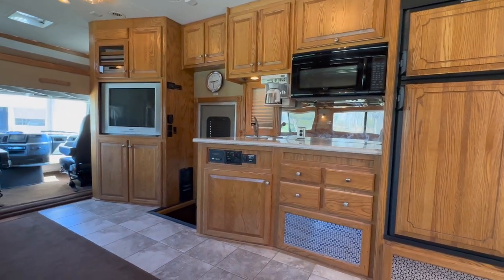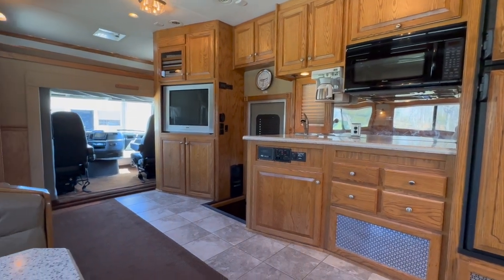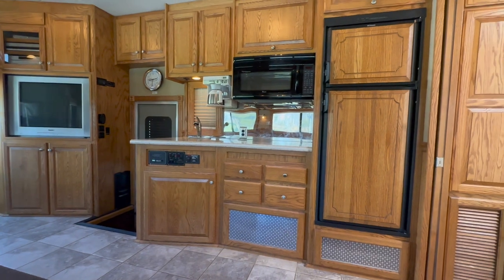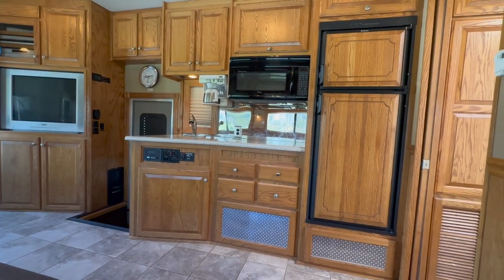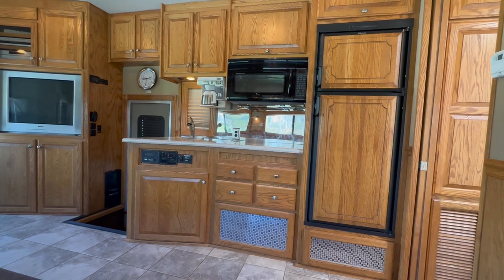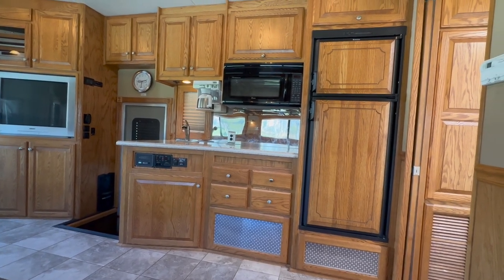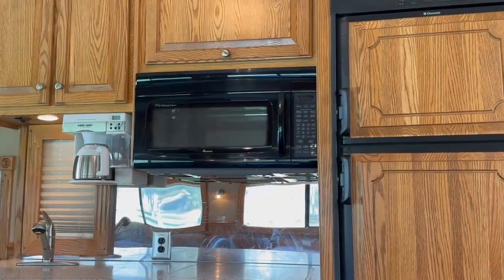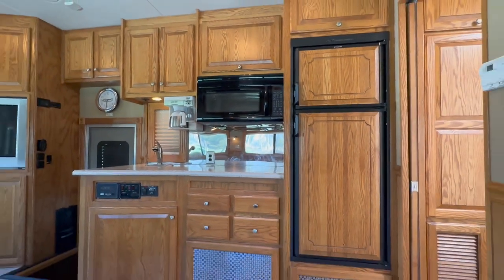So we started at the entry door, went to the entertainment system, around the cab, the sofa, and dinette. Now, back on the passenger side — very nice-sized kitchen. Double basin sink, two-burner gas cooktop, and a convection microwave oven above the cooktop.